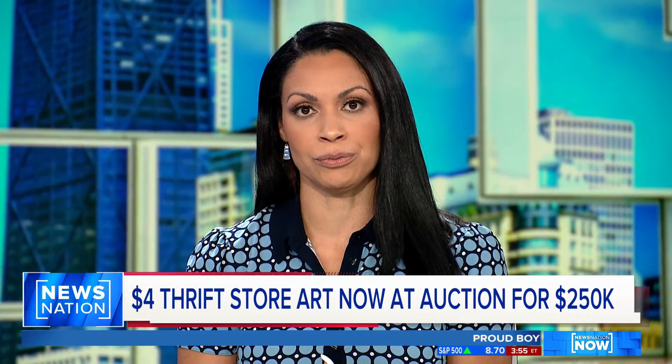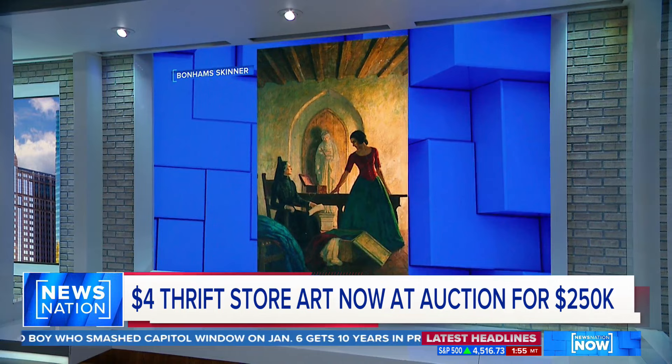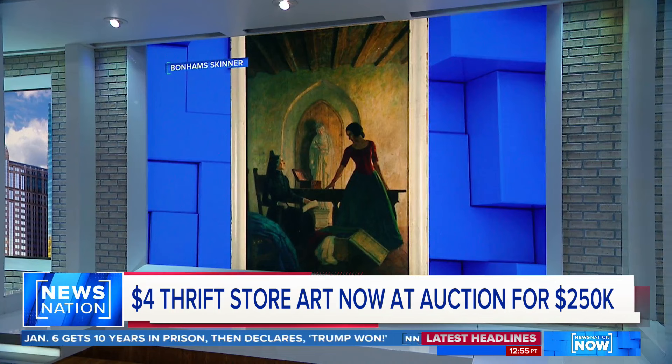We all know the saying, someone's trash is another person's treasure. A New Hampshire woman says she was at a thrift store looking for frames when she saw and took home this painting. It was a $4 investment that sat in her home for years — at one point in her closet — until she posted it in a Facebook group, and that's when it caught the eye of an art conservator who knew it was special.